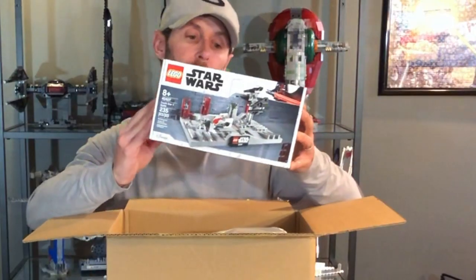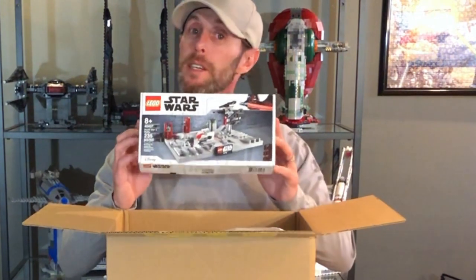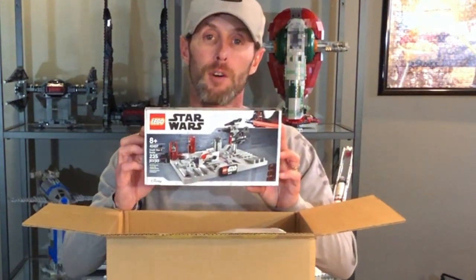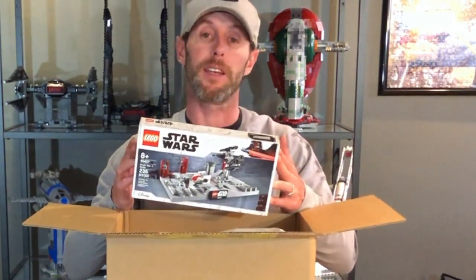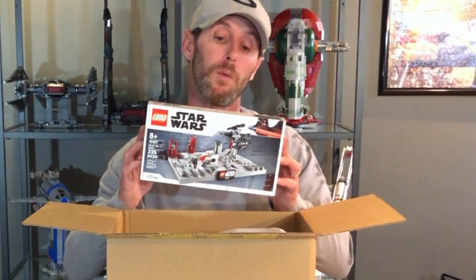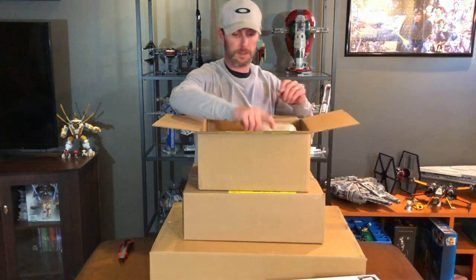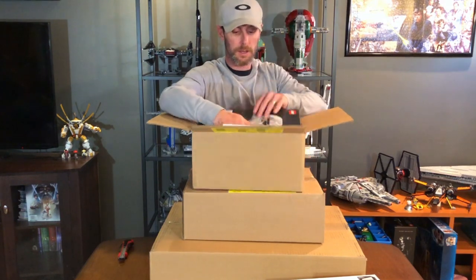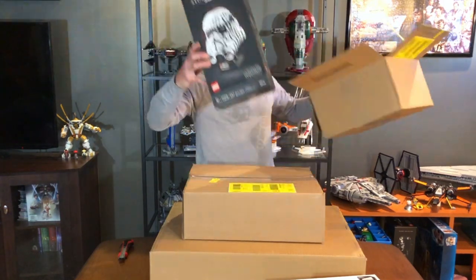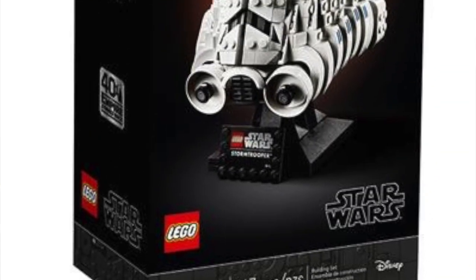First package: the May the 4th promo set 40407, the Death Star 2. This is actually my first May 4th promo set I've ever received, so it's pretty special to me. We'll discuss the build at a future date. There's number one — I've never seen that before!